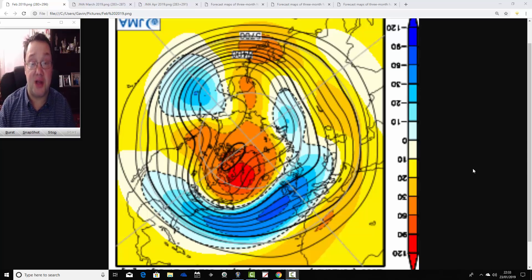Hello everyone, back to today's first video. We're going to have a look at the JMA 3-Monthly Season Model Forecast. This is going to take us through February, March and April, so we go through the rest of the winter and into the middle of spring with this update. This is ahead of Sunday's first Spring 2019 Season Model Roundup, which we'll be releasing first thing on Sunday morning.